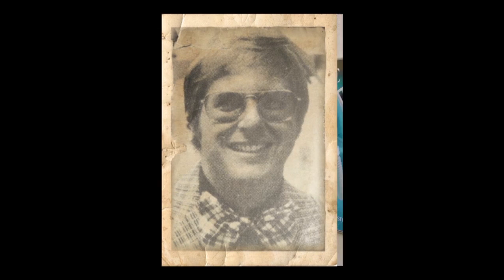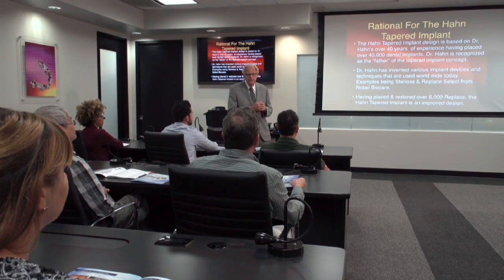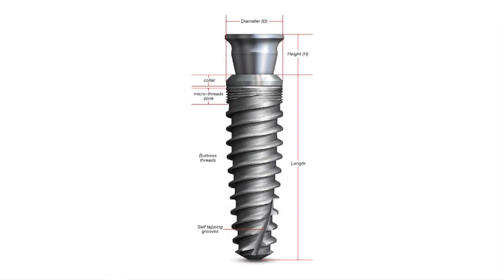Since placing his first implant nearly 45 years ago, Dr. Jack Hahn has spent much of his career as an implantologist, thinking of ways to make treatment simpler and more predictable. This has included several key design innovations, with the creation of the original tapered implant chief among them.